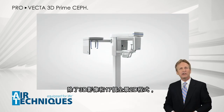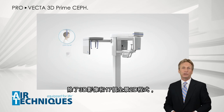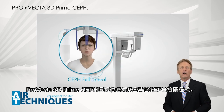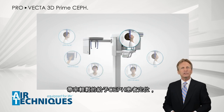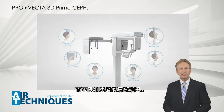In addition to the various three-dimensional volumes and the 17 panoramic two-dimensional programs, the ProVecta 3D Prime Ceph also offers all needed six modes and programs for all types of cephalometric exposures — and all this without a second collimator, which allows easy patient positioning at the ceph side, not limiting the shoulder movement of your patient.